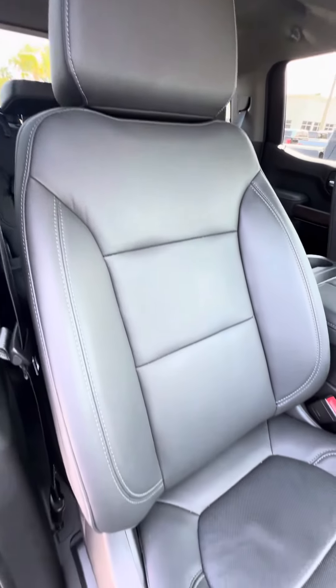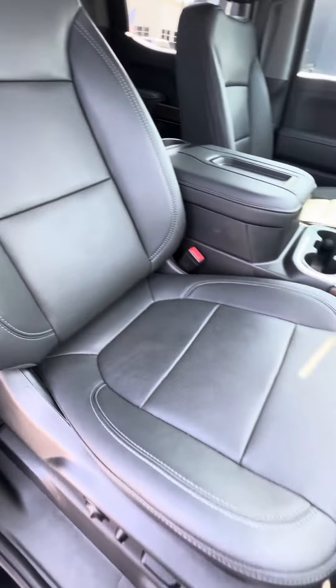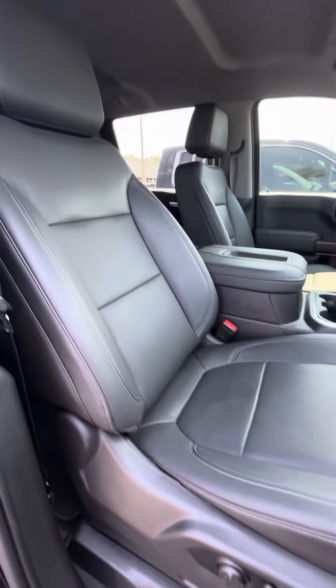Now we look at the passenger seat, which gets used second most — no rips, no tears, no damage to the seats. Power seats with the long bar adjustment, and black leather interior.